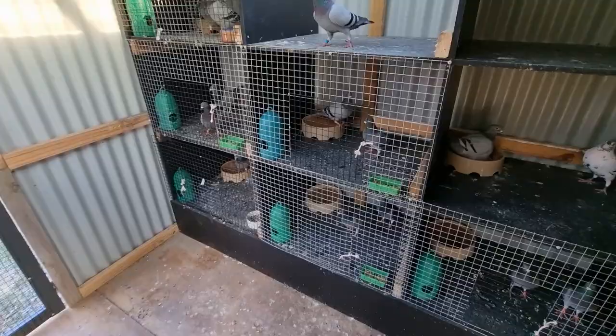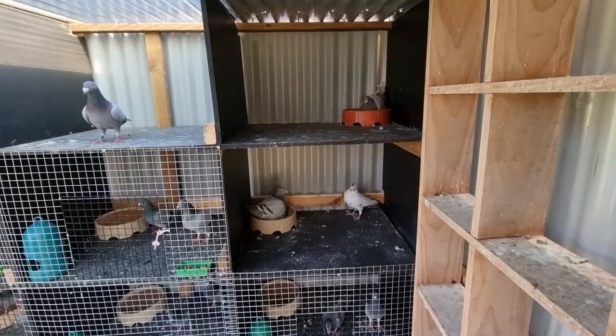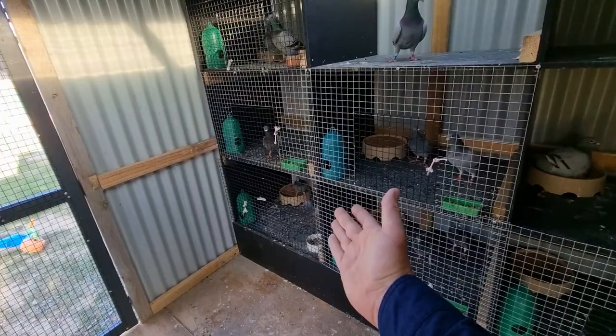Here are the rest of the pairs. These eggs are going to come through pretty quick. We've got two pairs here that we put down a little bit earlier - there are some babies and eggs in there. And we've got all these other pairs which is six here.